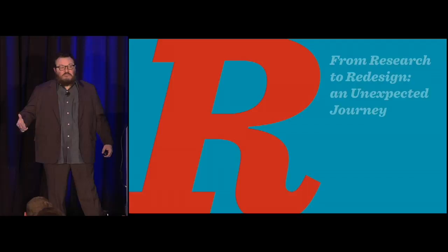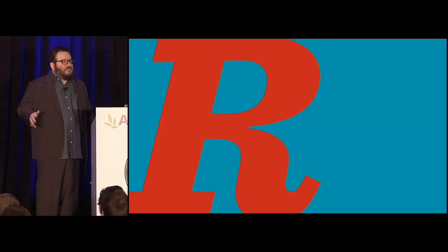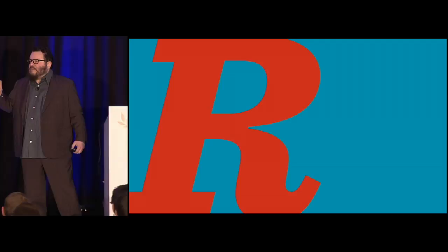Today I'd like to talk to you about design and how to become more creative with design through doing something that many creative people think isn't very creative — research, homework. Research sounds like homework. That doesn't sound creative. That doesn't sound like fun.